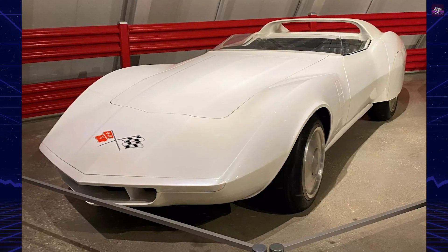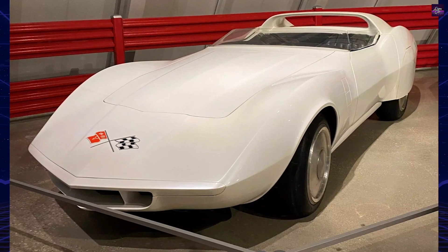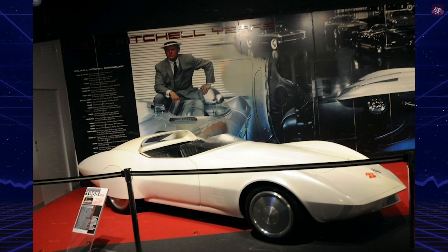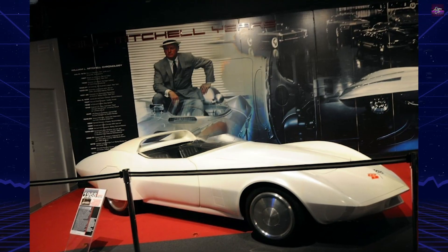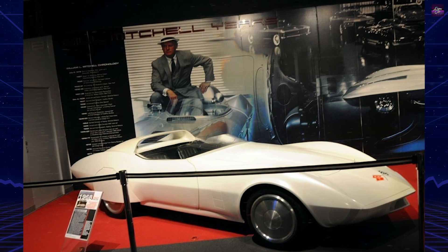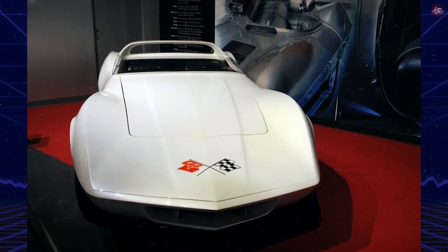The Chevrolet AstroVet was part of an aerodynamic study to determine how slippery the Corvette could become. It was given an extended nose, roadster windshield, closed rear wheel openings, and extended tail. The grille opening was kept to a minimum. The long hood has no bulge, indicating that the car was a small block.